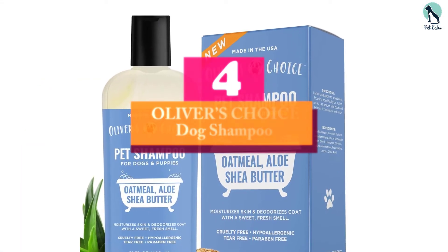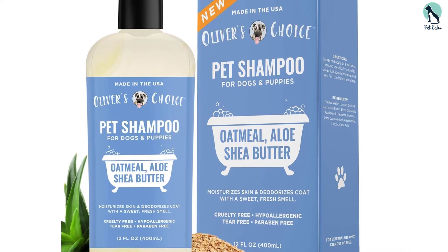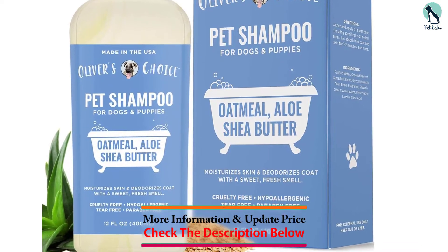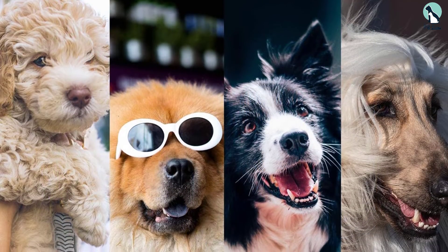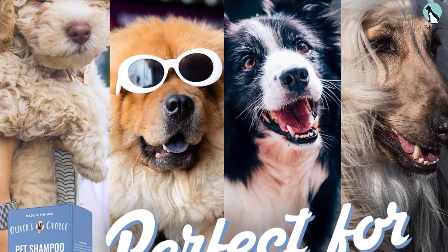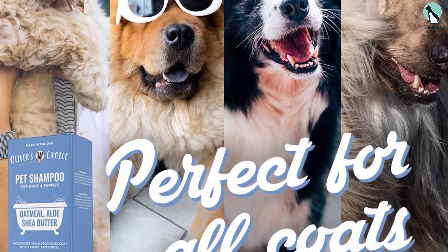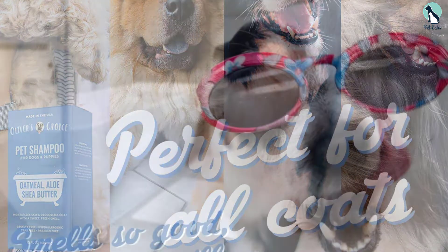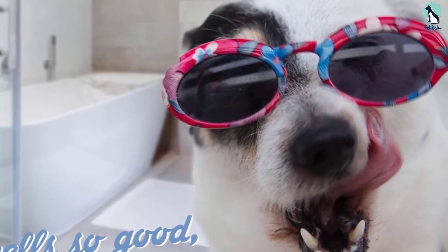At number 4, we have the Oliver's Choice Dog Shampoo, packaged in a 14 fl oz bottle. It works best against dry, itchy skin and soothes irritated skin, bringing relief to the dog. The primary natural ingredients are oatmeal, shea butter, and aloe vera. Oatmeal moisturizes and nourishes the skin; shea butter acts as an excellent alternative to harmful lathering chemicals; and aloe vera helps heal the skin with its antibacterial and antifungal properties.